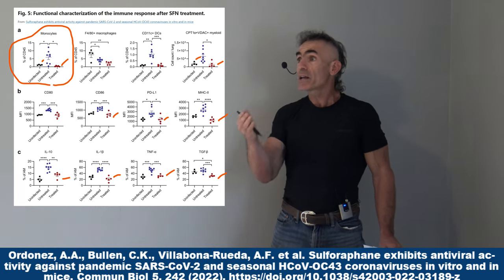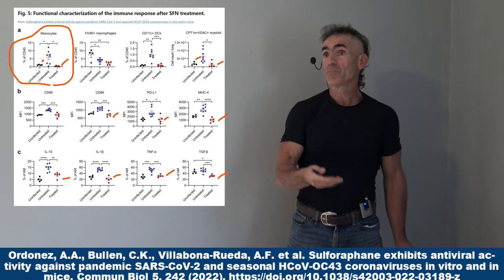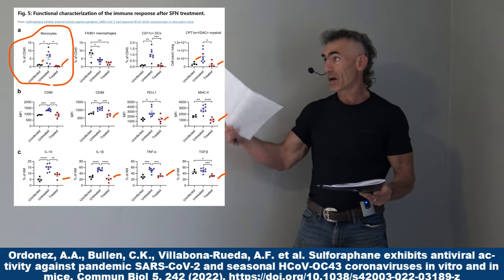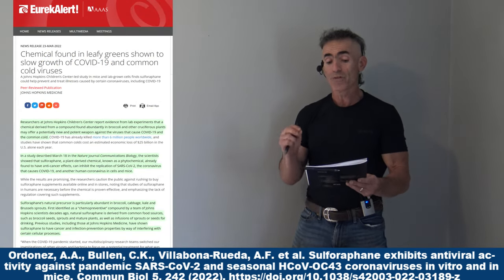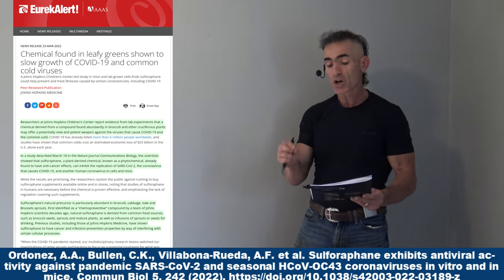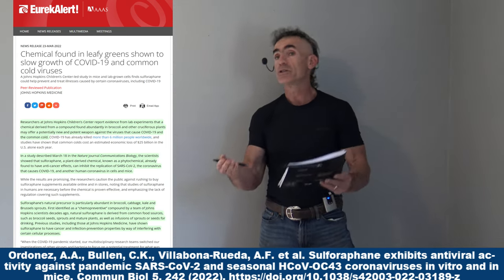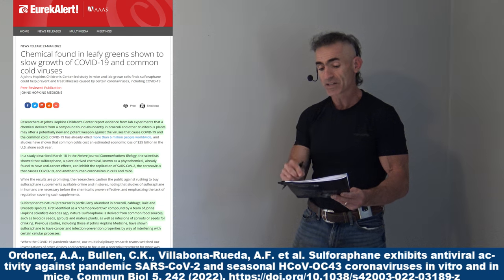You may look at it and say, 'Maybe we'll be replacing chicken soup with cream of broccoli, or at least adding broccoli to the chicken soup.' The headline: a chemical found in leafy greens shown to slow growth of COVID-19 and common cold viruses. A Johns Hopkins Children's Center-led study in mice and lab-grown cells found sulforaphane could help prevent and treat illnesses caused by certain coronaviruses, including COVID-19. A lot of people aren't aware that the common cold is also a coronavirus.